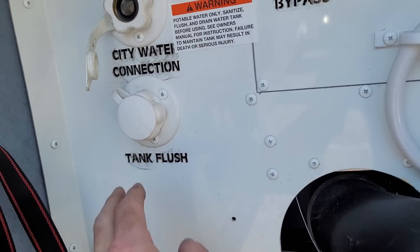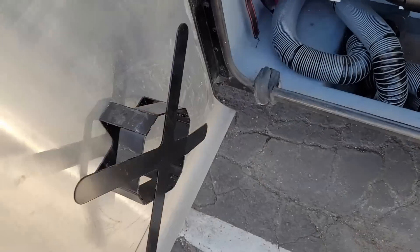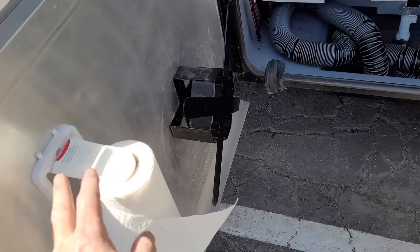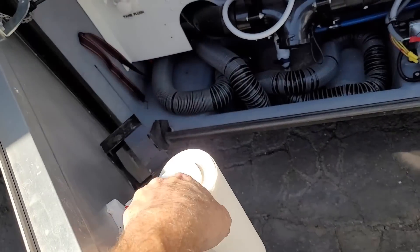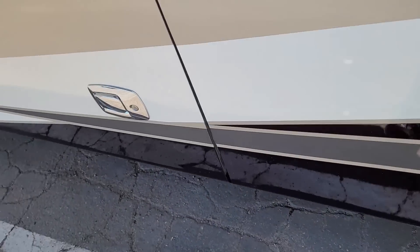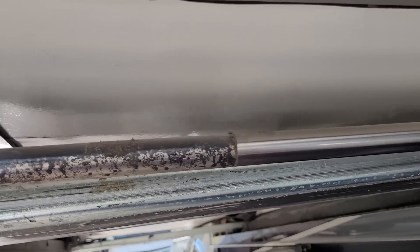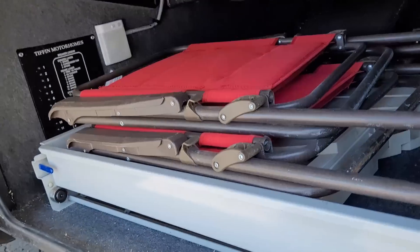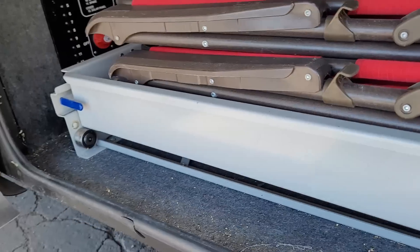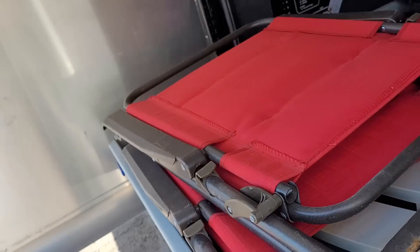They even gave you a place to coil up your water line and a paper towel holder — those are only reserved for the most expensive motorhomes. The driver-side front slide-out is hydraulic as well — you can see that hydraulic cylinder in there. That's the other side of the basement storage, and it does slide out this way too.